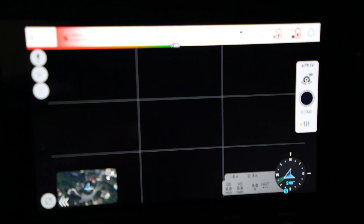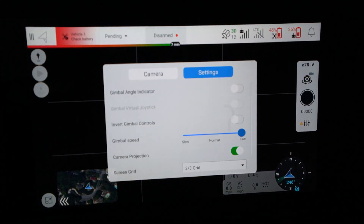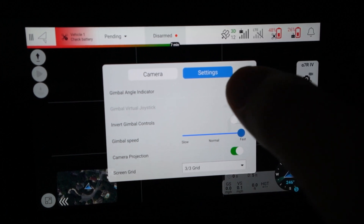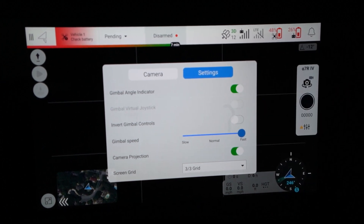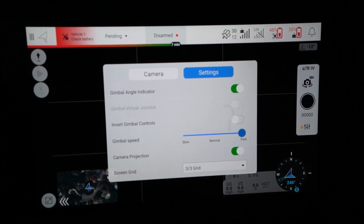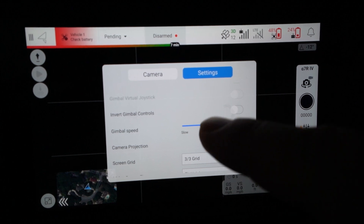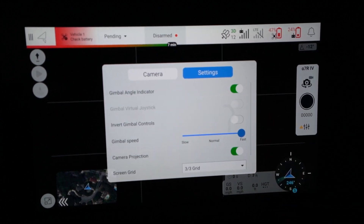We're in the fly screen — there are a few things that look a little different. Going into the settings: by default, the gimbal angle indicator is not on, so we're going to turn that on. It says my gimbal in the upper right-hand corner is negative 12 degrees. Negative is pointing upward towards the aircraft, positive is going to be down. The gimbal speed is on normal by default, which is kind of slow if you've used the Astro mapping before. If you turn it up to fast, it moves about twice as fast. I like that — I'm going to leave it there.